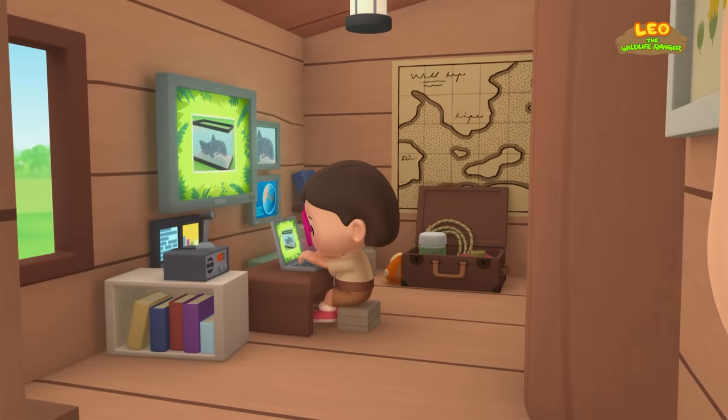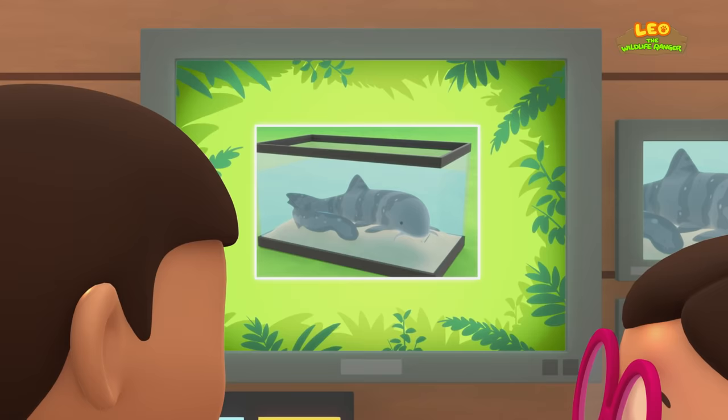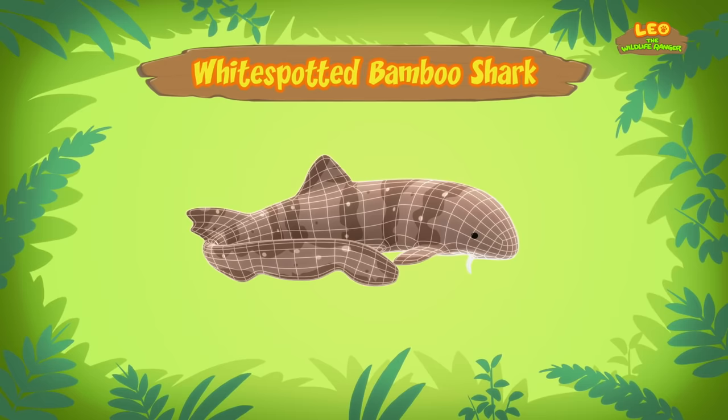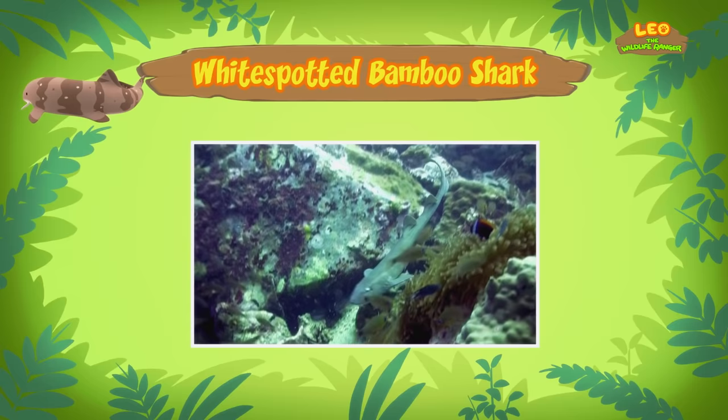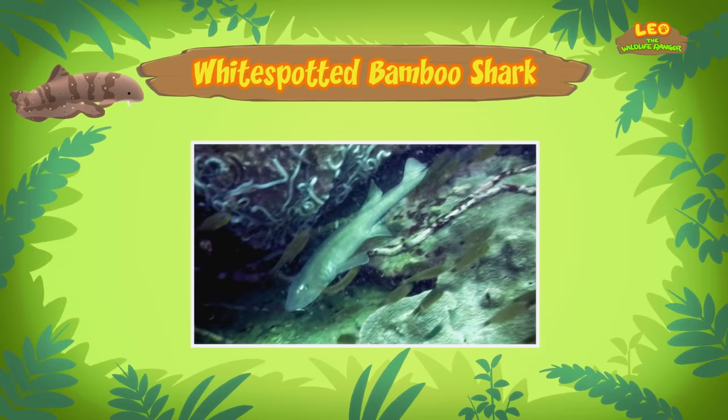Hi, Katie! Did you find anything about the baby shark? Hi, Leo! The animal you found is a White Spotted Bamboo Shark. But it's not a baby — it's a young adult. But I thought sharks were big and scary animals. Not all sharks are big and dangerous, Leo. Adult bamboo sharks will not grow longer than one meter in length. So this bamboo shark is almost fully grown, and bamboo sharks are harmless to humans.